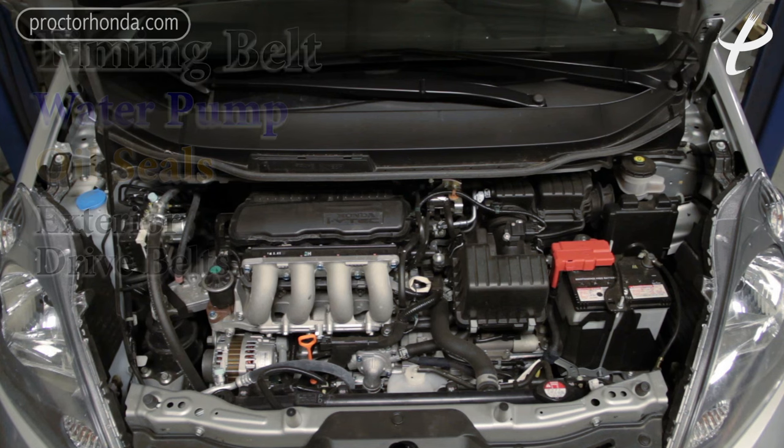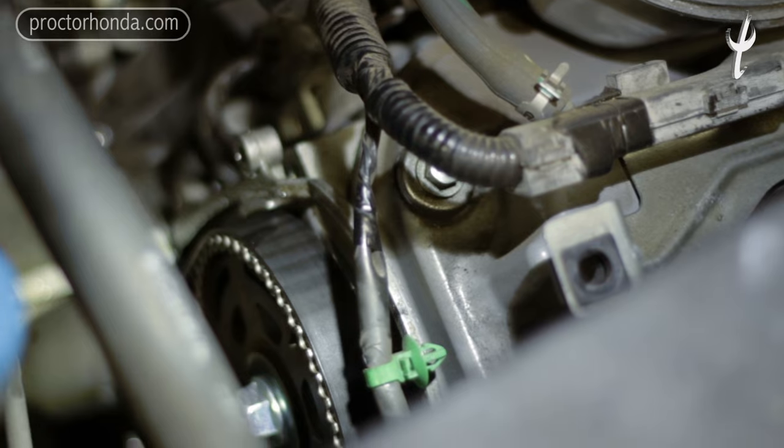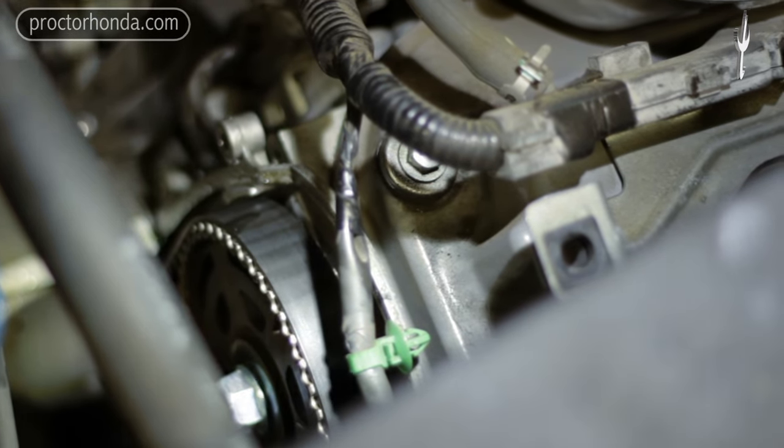Replacing a timing belt is a really labor-intensive job. Typically, you're going to have to take apart an entire side of the engine compartment. They have to go in and make marks so that when they put it all back together, everything stays in time.